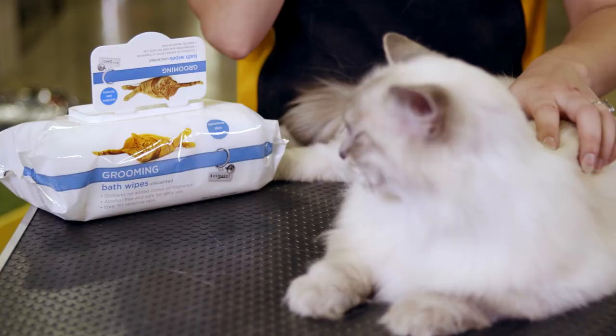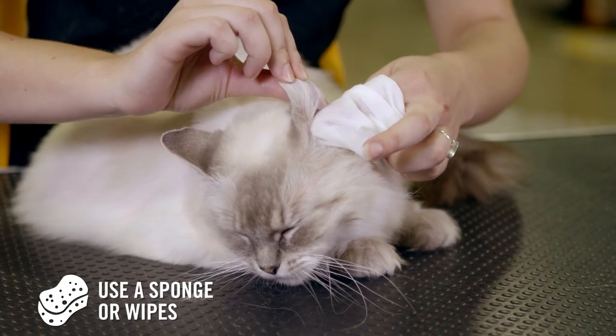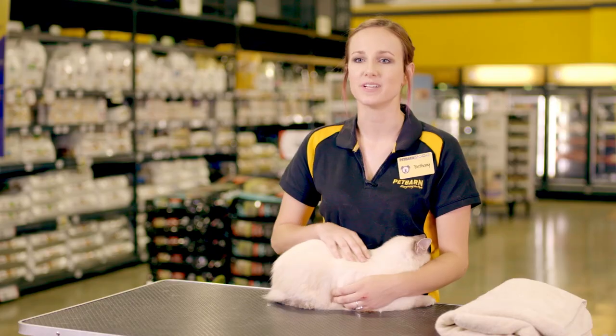If your cat is nervous around water, we suggest using a warm damp sponge, bathing wipes, or waterless shampoo instead of a bath. Only use mild waterless shampoos registered for cats to prevent skin irritation.